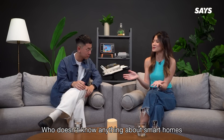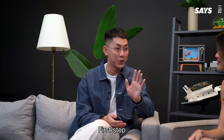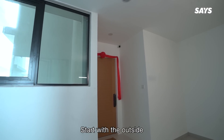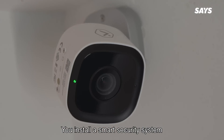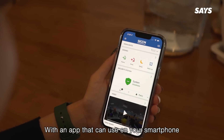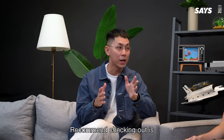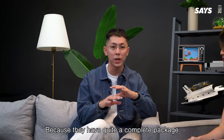For someone who doesn't know anything about smart homes, what is my first step to entering that? First step: don't start with the inside, start with the outside. What you can do is install a smart security system, and usually these come with a CCTV with an app that you can use on your smartphone. One of the brands I can recommend checking out is Seacom Smart Malaysia, because they have quite a complete package.